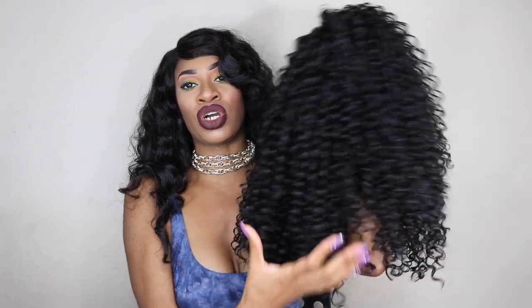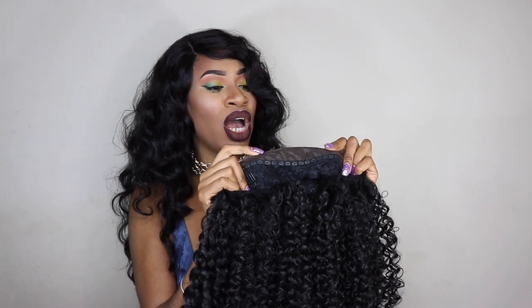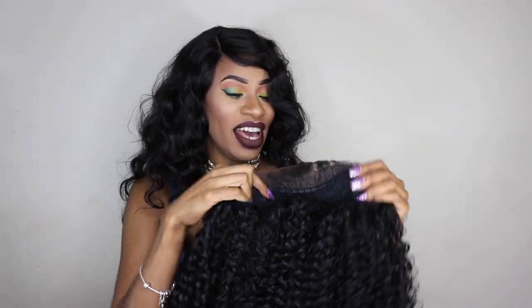Or you could leave the curls uniform the way they are. The cap construction on this wig is a lace frontal — it is hard lace, which is another thing I really don't care for. Hard lace does tend to irritate me, but the look of the frontal I love so much, it's so natural — I'll forgive them for the hard lace. It does have two combs at the top, one comb in the back, and two adjustable straps.